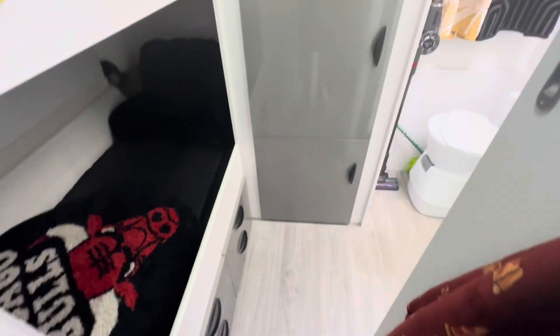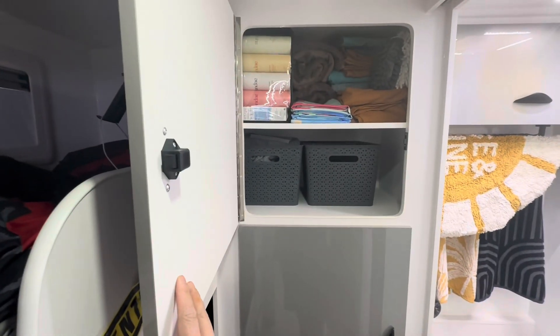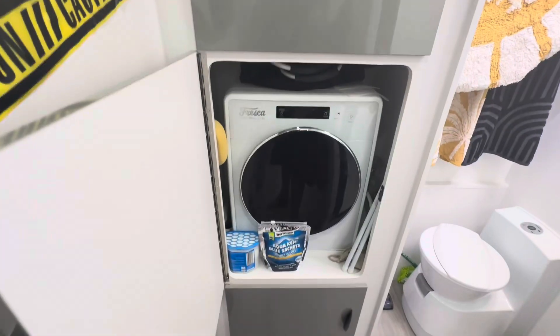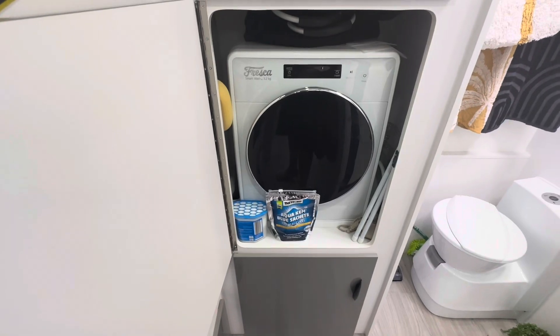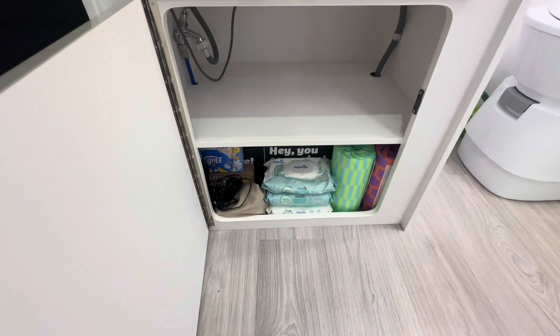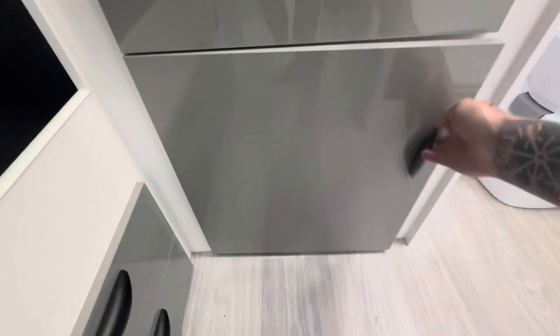Coming down to the back, there's more cupboard space — more storage and more of a pantry. We have a 3.2 kg Fresco washing machine, more storage down the bottom, and switches for the water for the washing machine.